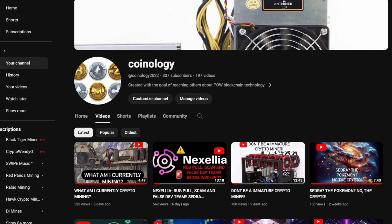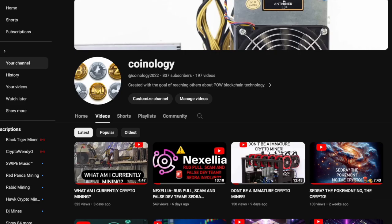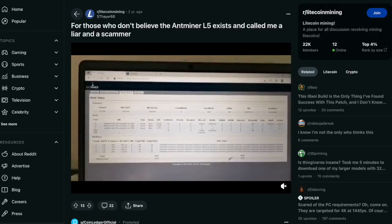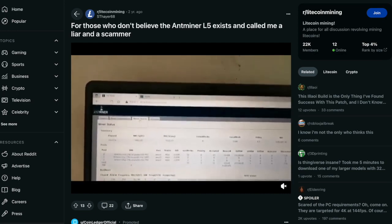Hey miners, welcome back — this is your host Coinology. If you have a moment, please like, comment, and subscribe; that is a great way to support my channel. Today we're going to be talking about a new miner that I just purchased. Can you guess what it is? It's going to be the Antminer L5.